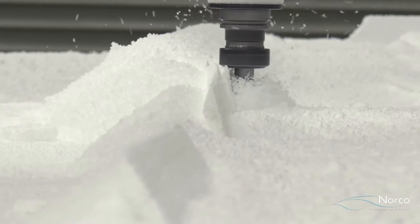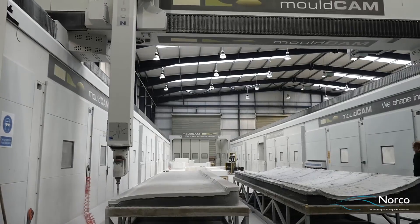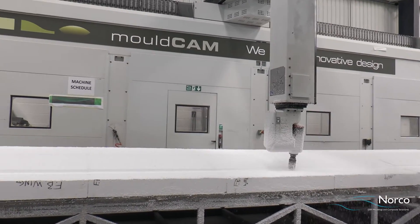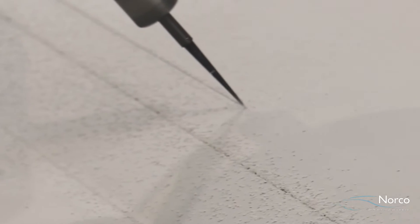Norco has access to one of the largest and most advanced 5-axis CNC routers in the UK via its sister company Moldcam. This enables us to manufacture patterns and molds, providing a composite machining service for your projects, utilizing highly accurate large-scale and extreme tolerance 5-axis CNC machining.